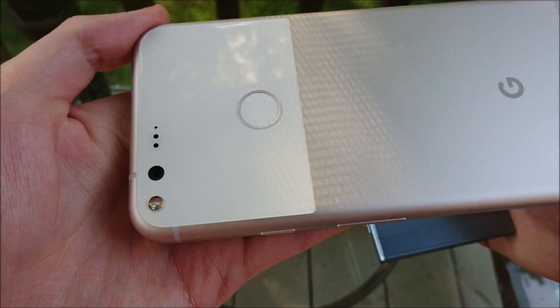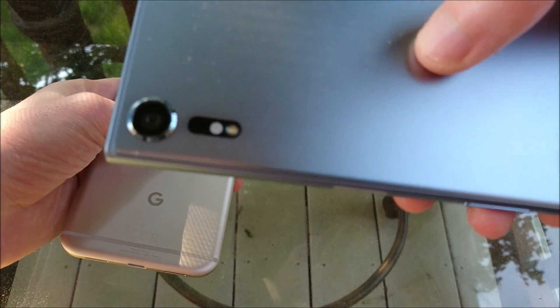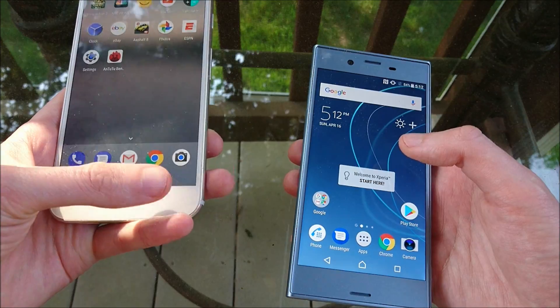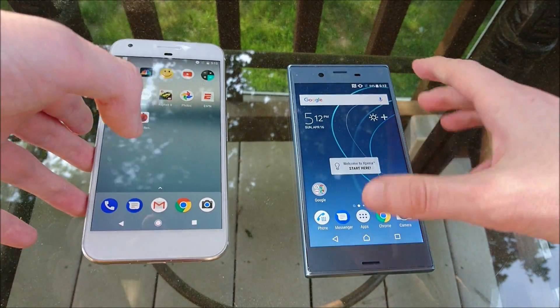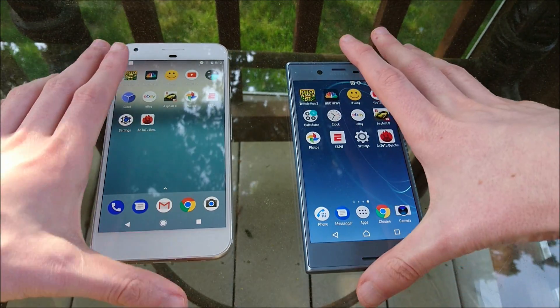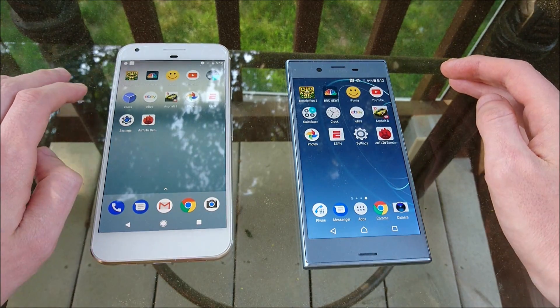Not a fan of the fingerprint scanner placement on the Google. The Sony has one camera totally — 19 megapixels — and both phones are at maximum brightness, which is a good way to see the screens outside. Turning them close together, you can see them side by side.